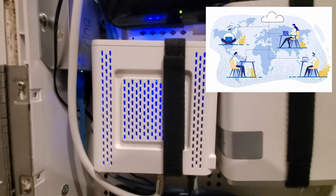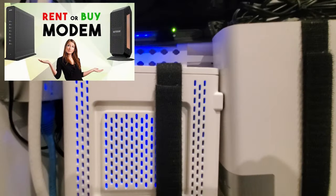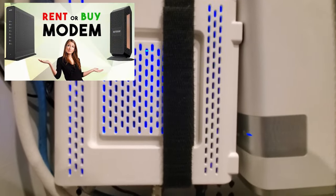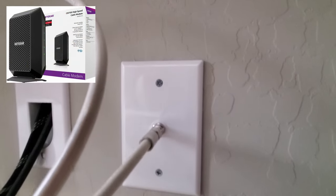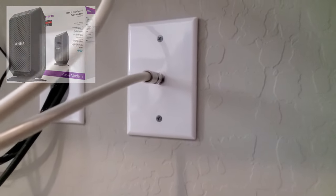The only equipment you would need is a cable modem. You can rent one from the cable company, which I don't recommend, or you can purchase a modem, which would save you money in the long run. After about a year it's paid for itself.